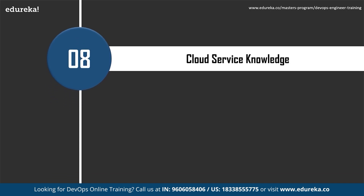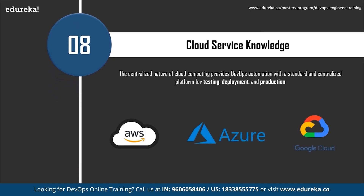Cloud service knowledge is another critical skill. Competition in the software development industry is rapidly increasing, and all companies are now heavily using various cloud services to sophisticate their processes. You need to obtain knowledge about different cloud platforms and services — important for both DevOps and cloud architect engineers. Some major cloud services are Microsoft Azure, Google Cloud, Amazon Web Services, and IBM. The centralized nature of cloud computing provides DevOps automation with a standard, centralized platform for testing, deployment, and production, solving many issues with distributed complexity.